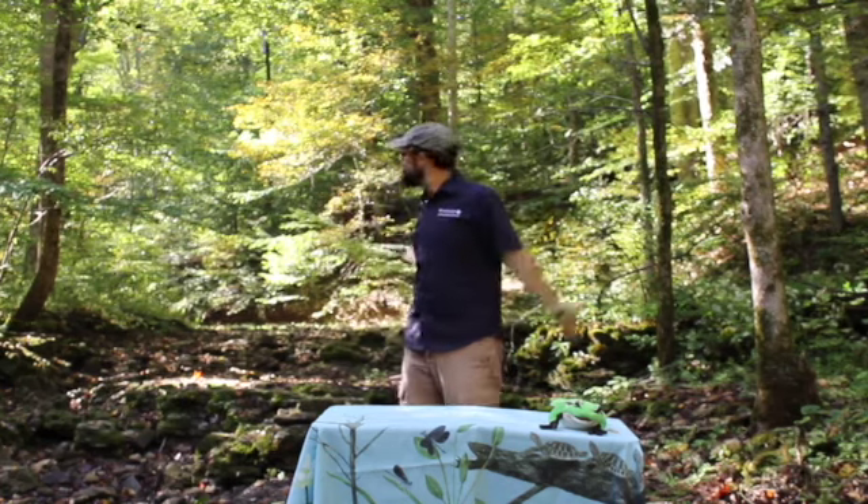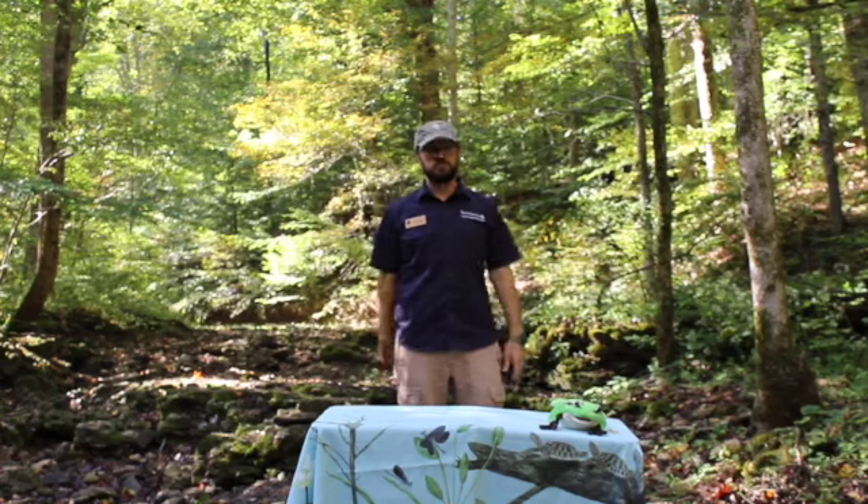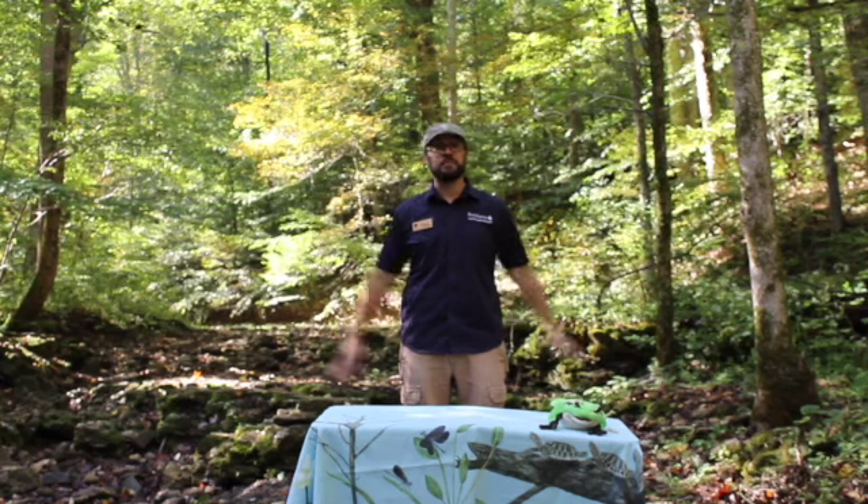So a watershed is a whole area of land that drains water down to one spot. In order to better understand that, let's make a mountain with our hands.